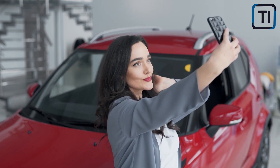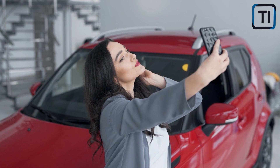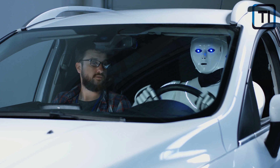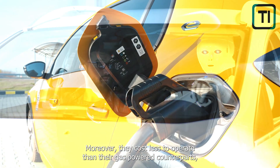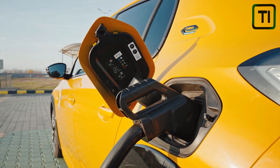The growing popularity of electric cars is largely attributed to their environmental benefits and lower operating costs. With their zero-emission engines, electric vehicles reduce greenhouse gas emissions, improving air quality and combating climate change. Moreover, they cost less to operate than their gas-powered counterparts, requiring no oil changes or tune-ups and running on cheaper electricity.